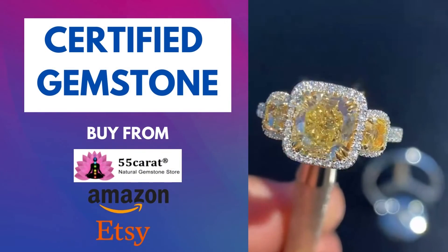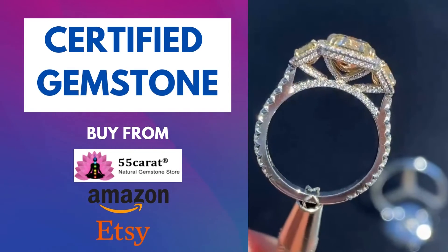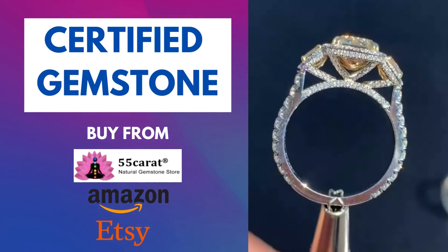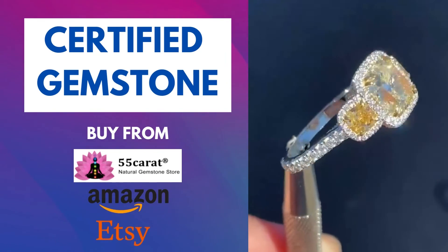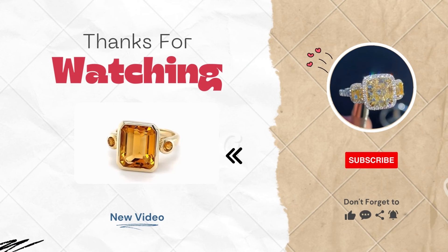Always buy this stone with a certificate. You can also buy Citrine stone online from our website, Amazon, or Etsy. Check the description for the purchase link. Thank you for watching.